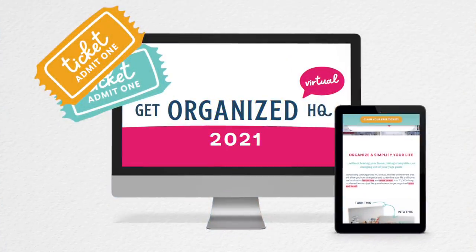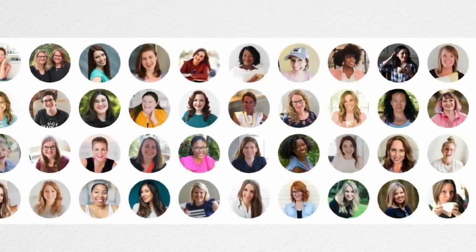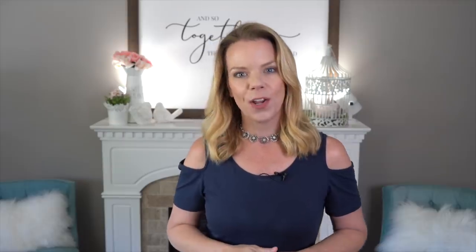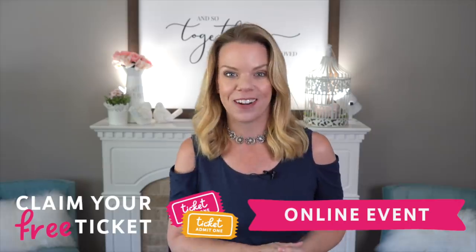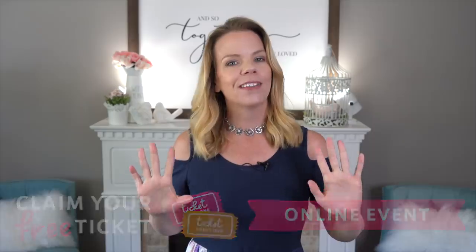If you want more organizing advice, I have the coolest thing to announce: I'm doing Get Organized HQ. This event has over 70 real-life organizing experts offering tips on meal planning, organization, and organizing paper — everything you wanna know is in one place. Did I mention it's a free event? I'm gonna be one of the speakers. It's online from September 13th to the 17th, but you need to sign up now to make sure you get your free ticket. I'll put a link down below — you don't wanna miss this.